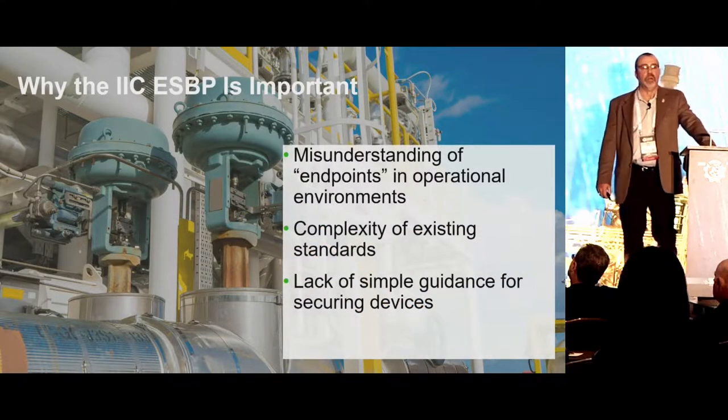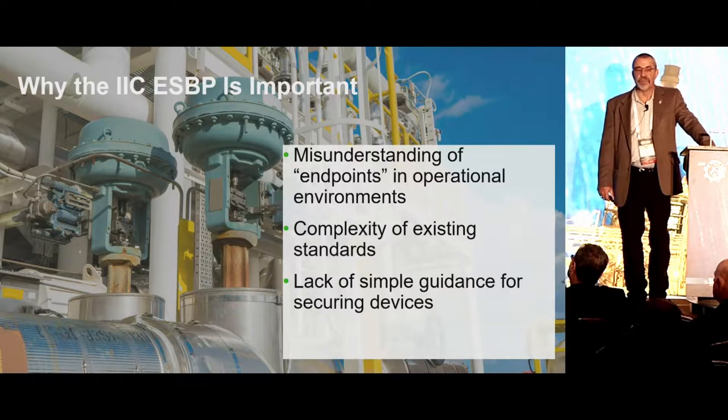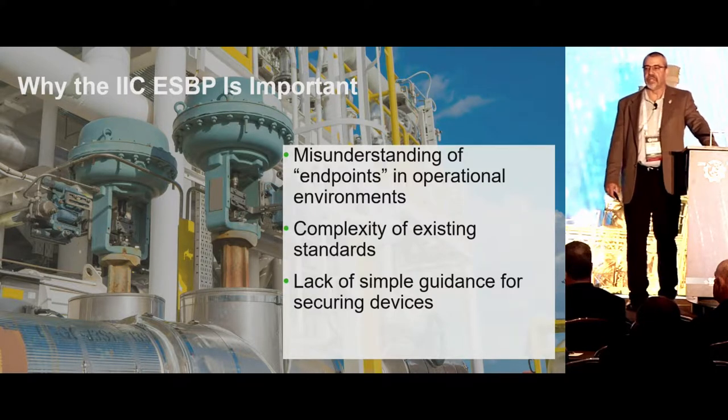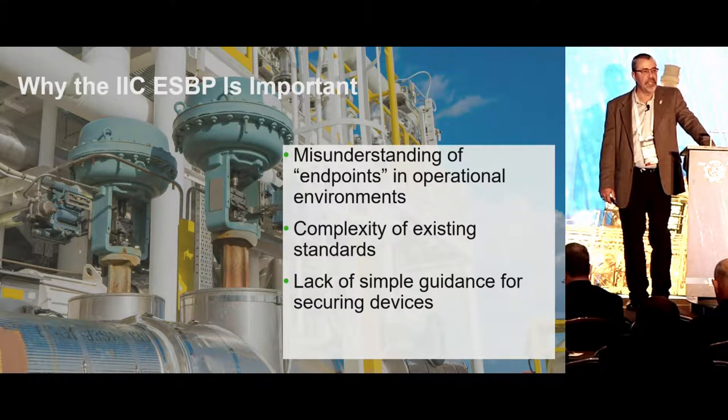It's important because it solves a number of misconceptions about what an endpoint actually is. We use the IEEE description of an endpoint: anything that has a computational capacity and a network capability — it doesn't mean it's connected, just that it has a communications capability.